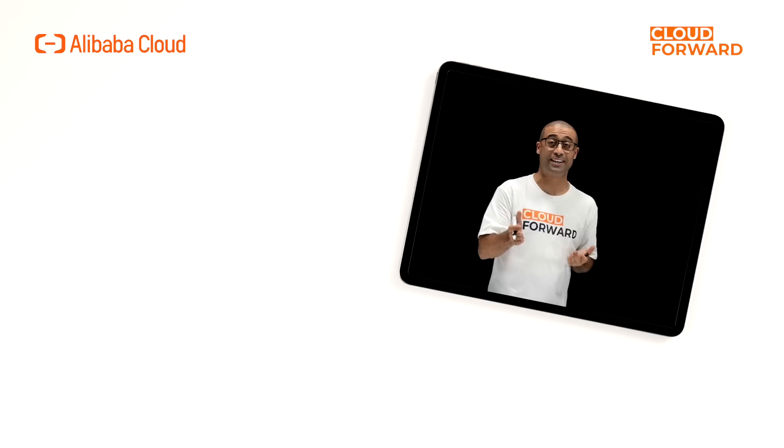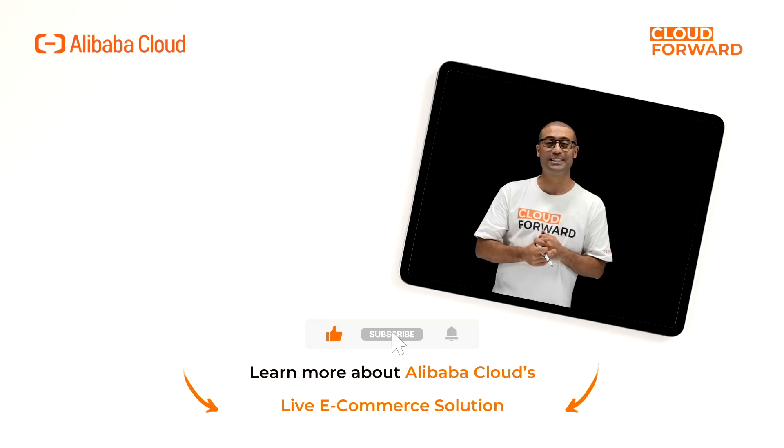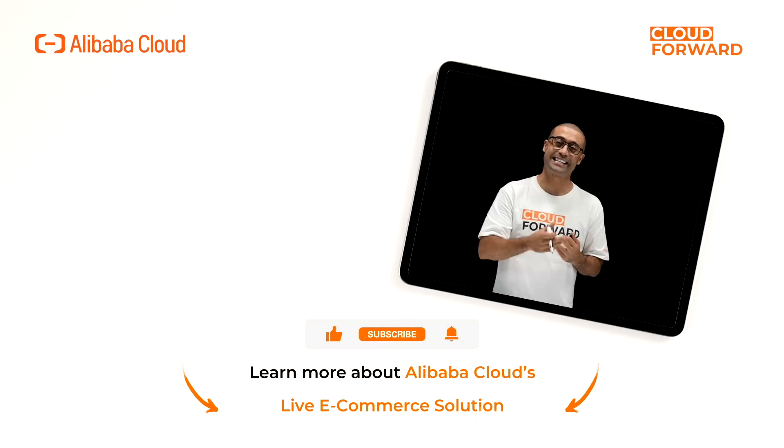If you are keen to know more about Alibaba Cloud's live e-commerce solution, click the links in the description below. And don't forget to subscribe to this channel for more videos of Cloud Forward in the near future. Until next time!